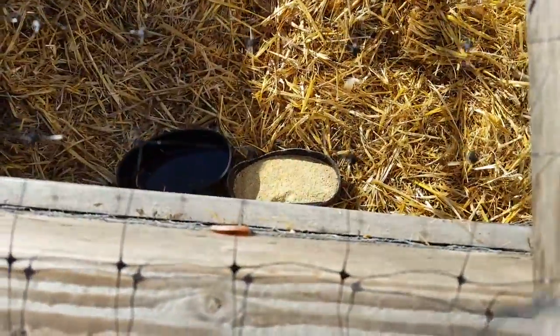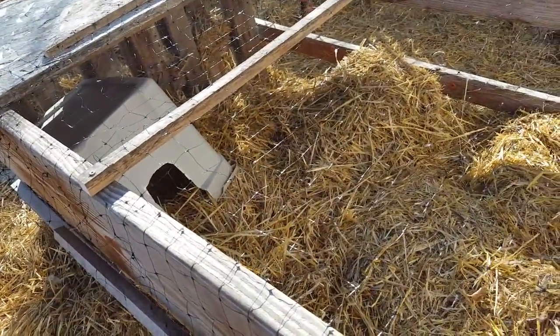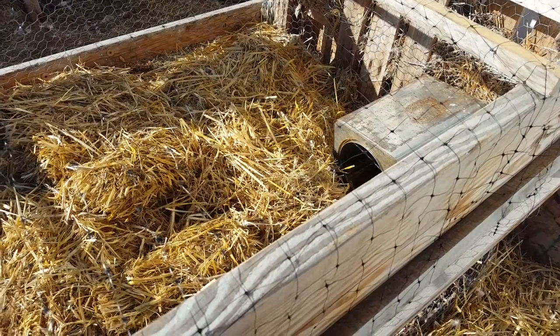They have their food and water dishes right here all set up and two places for them to hide. With that many quail, they will form friendships, alliances, whatever you want to call them. And if you don't have enough shelter for them, then the low man out will not be able to fend for themselves.